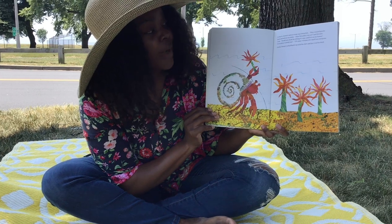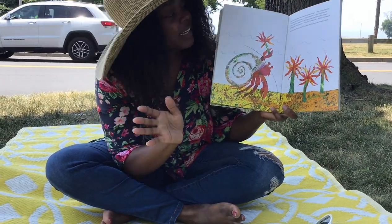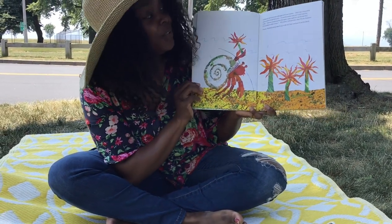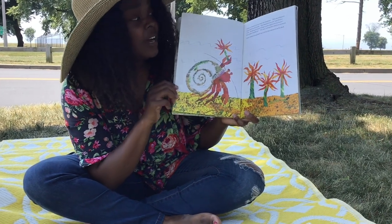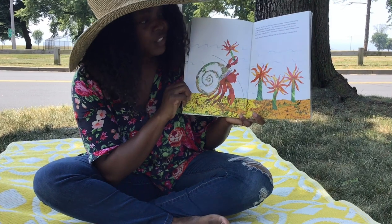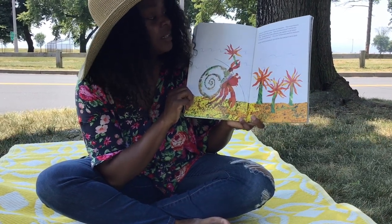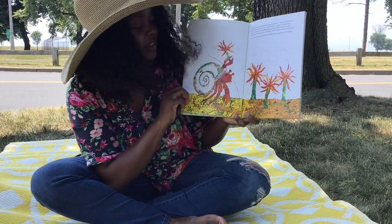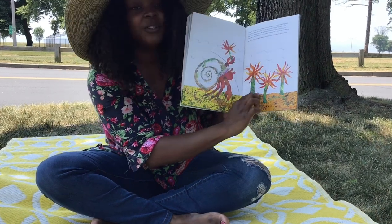In March, Hermit Crab met some sea anemones. They swayed gently back and forth in the water. How beautiful you are, said Hermit Crab. Would one of you be willing to come and live on my house? It's so plain. It needs you. I'll come, whispered her sea anemone. Gently, Hermit Crab picked it up with his claw and put it on his shell. These are the beautiful sea anemones.